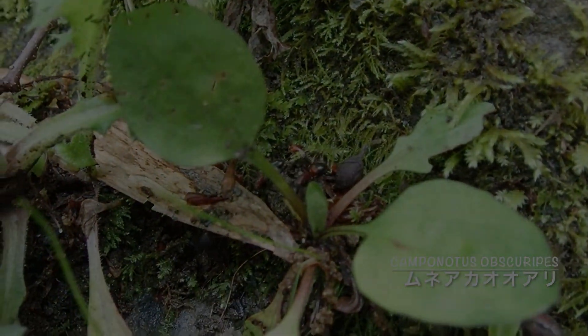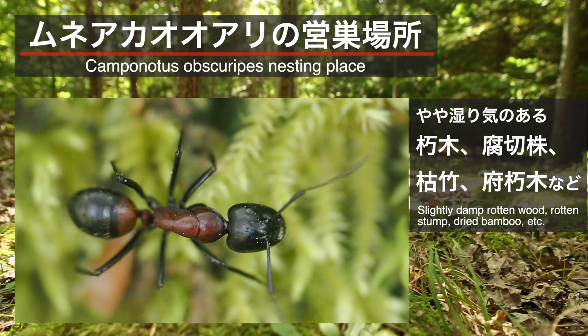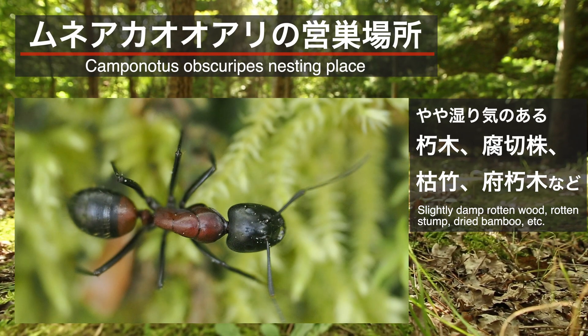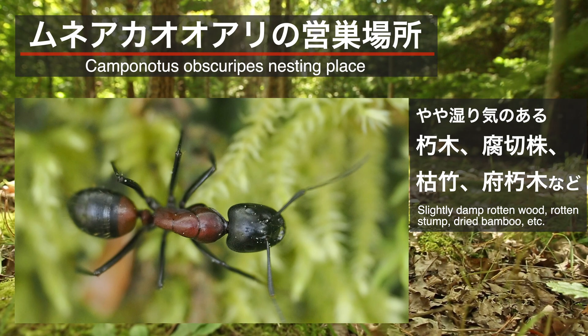森林内で見ることができる日本最大級のアリ、ムネアカオオアリ。胸部の赤い色が美しく、飼育者としてもとても人気のあるアリです。ムネアカオオアリが営巣する場所は、森林内のやや湿り気のある朽木、切り株、枯れ竹、腐朽木などです。